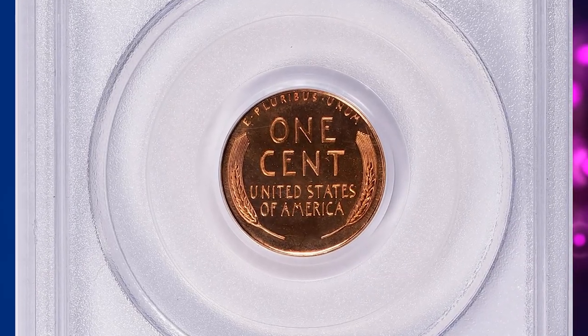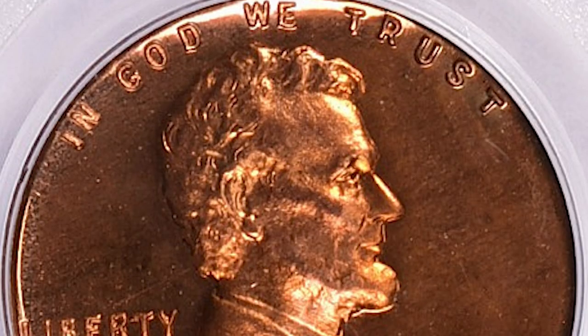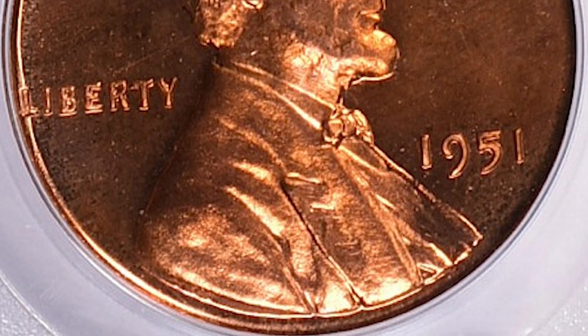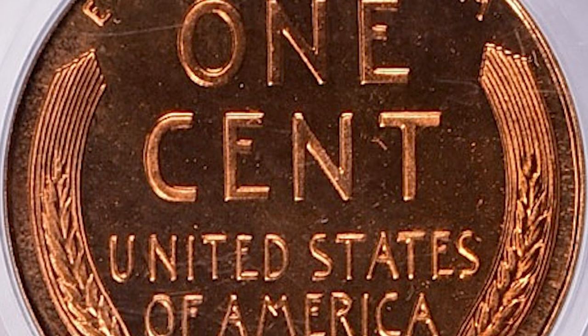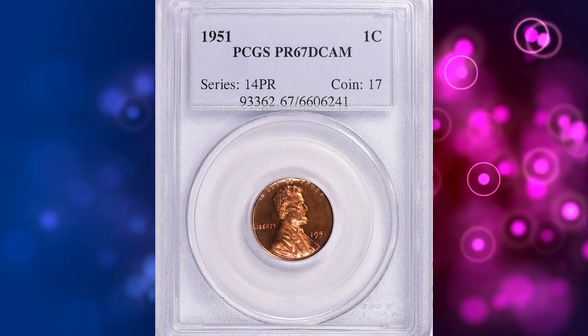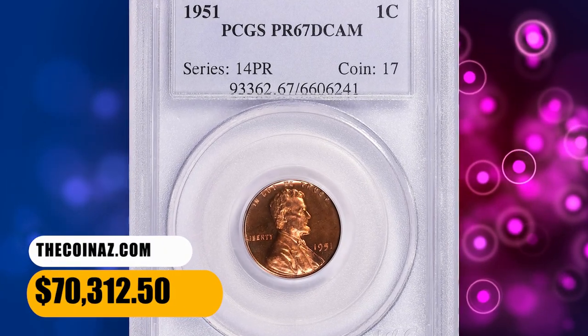According to NGC, 1951 proofs only rarely have the satiny or semi-brilliant finish more commonly seen on 1950 proof cents. Most of this year are fully brilliant, with a modest percentage showing varying degrees of Cameo contrast. Deep Cameo specimens are highly elusive. This one was sold for $70,312.50 with buyer's fee.